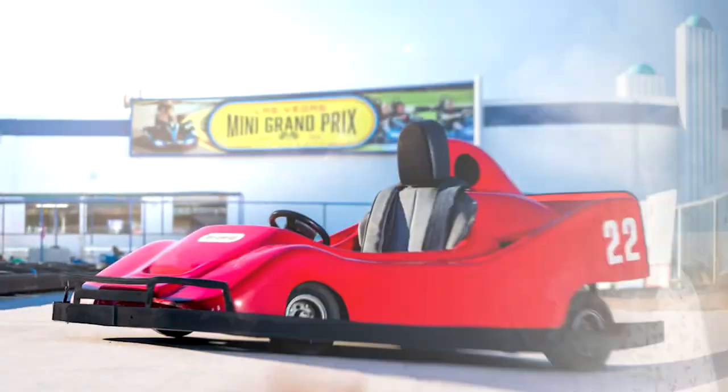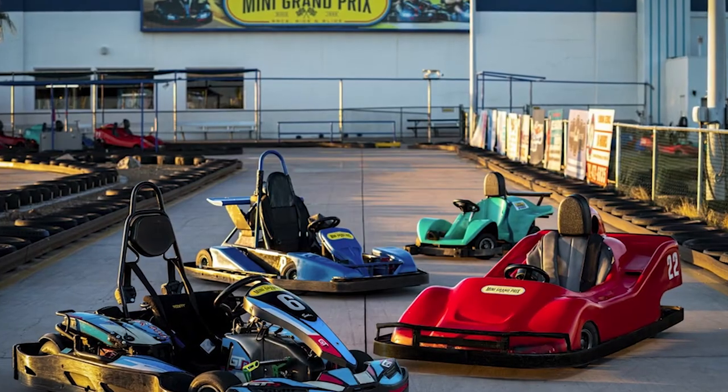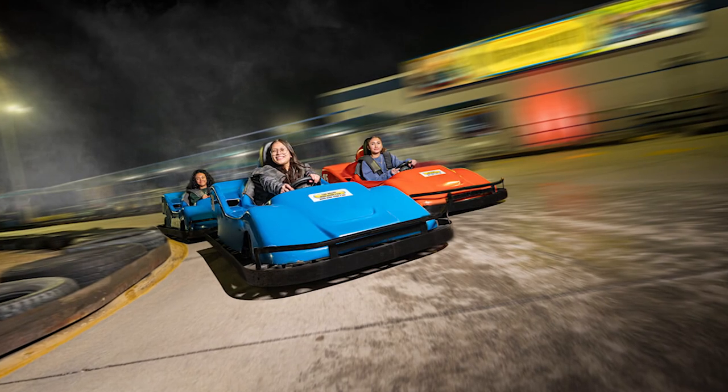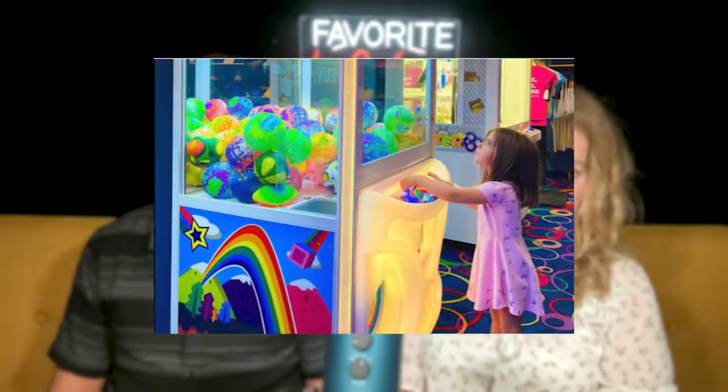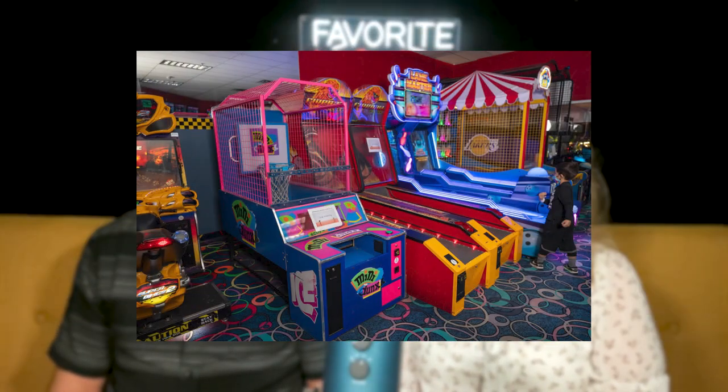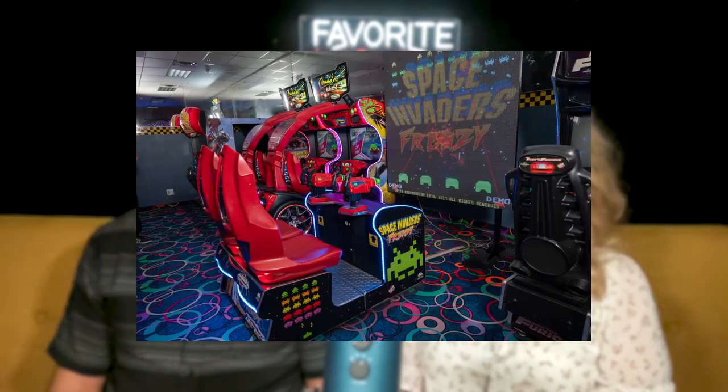Number seven: the Las Vegas Mini Grand Prix. This family fun center offers go-kart racing, arcade games, and amusement rides suitable for children and adults. This is one place we did take the kids a lot — we used to have birthday parties there. They serve pizza and have a little arcade area. It's a very fun place to take the children and it's close by.